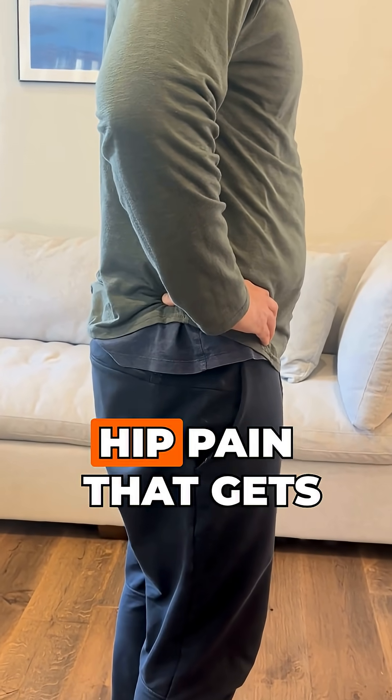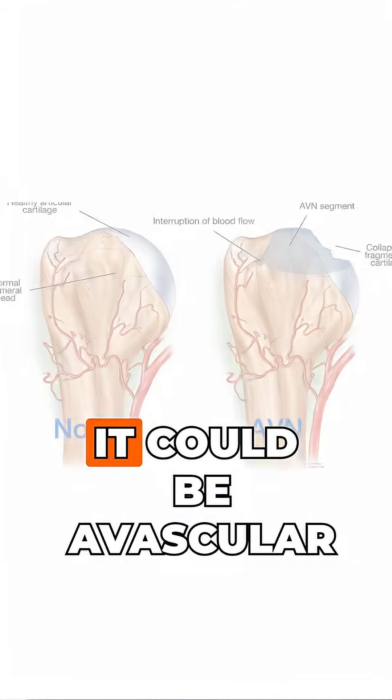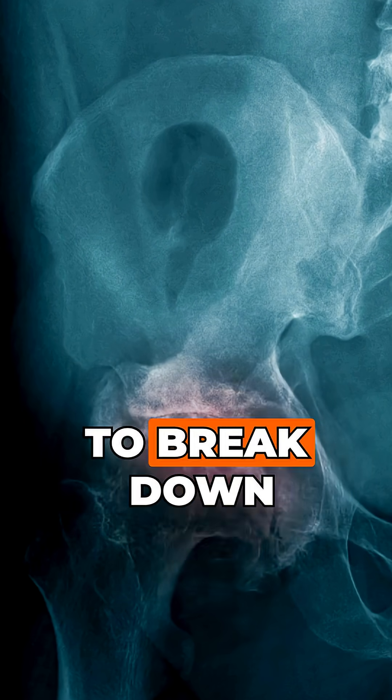Got deep, C-shaped hip pain that gets worse when you walk, stand, or put weight on it? It could be avascular necrosis, a condition where the hip bone loses blood supply and starts to break down.